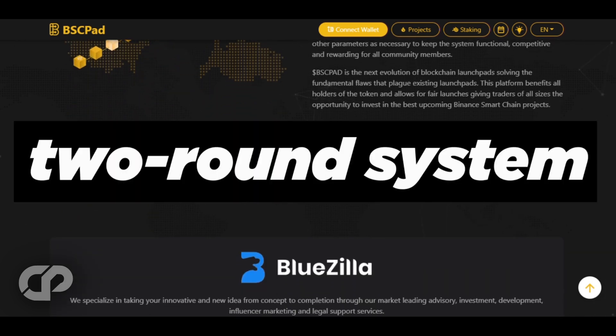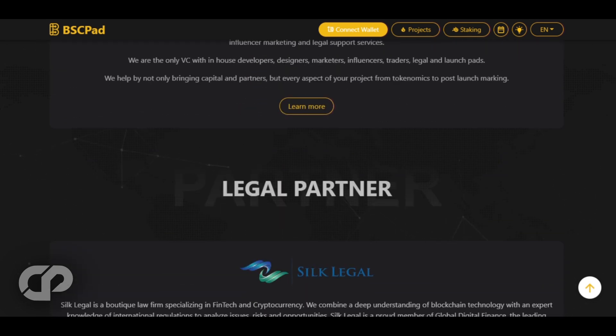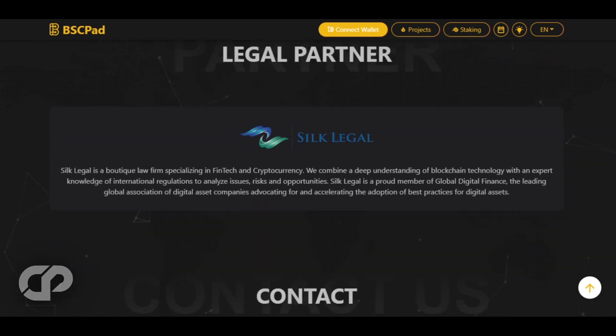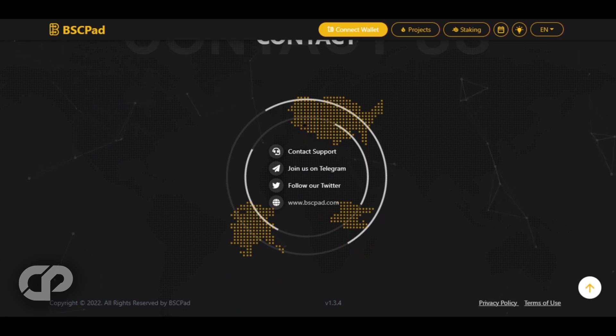BSC Pad is hallmarked for its two-round system that ensures every tier level receives an allocation through their market-leading advisory, investment, development, influencer marketing, and legal support services. They specialize in bringing a unique approach from ideation to execution.